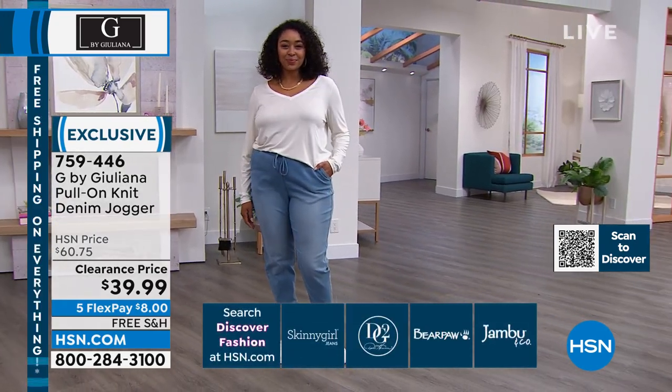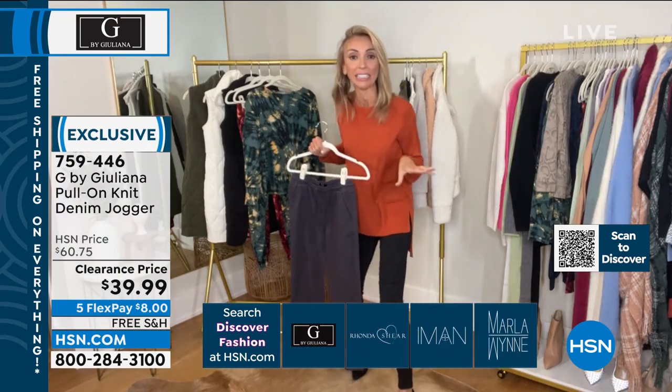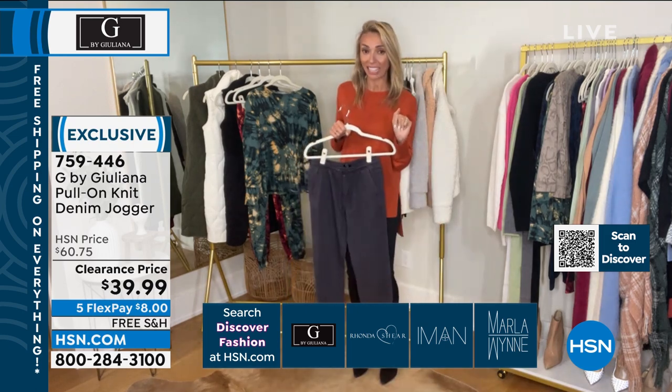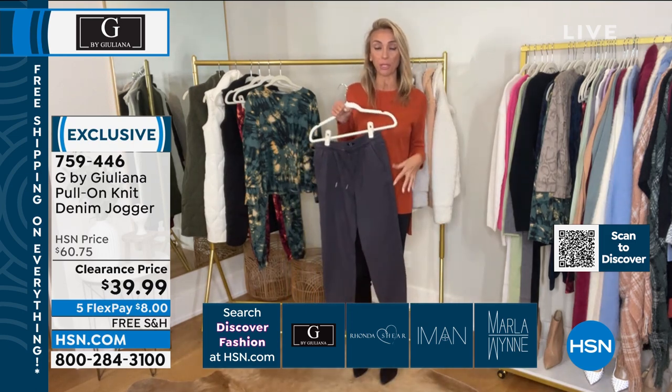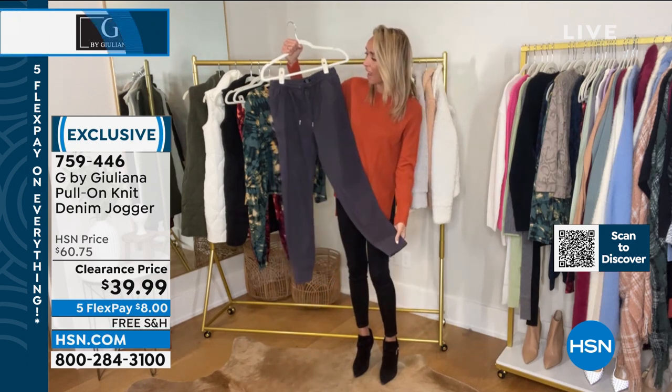I couldn't believe the price tonight. I'm actually doing my lean in. Thirty-nine ninety-nine — that's incredible for premium denim, under $40 for such a cute silhouette as well.